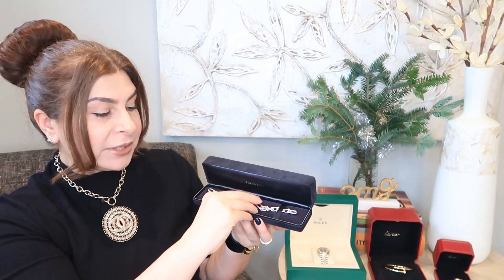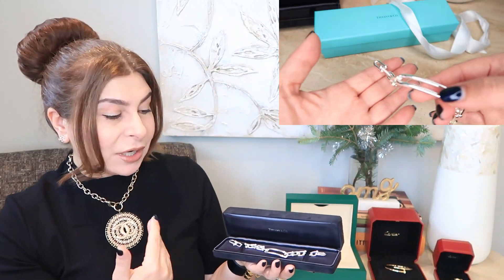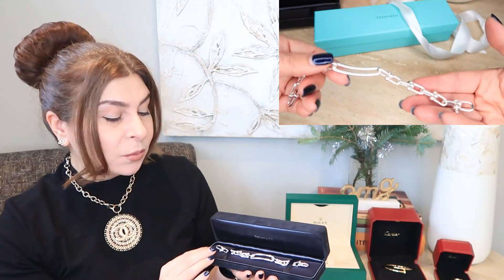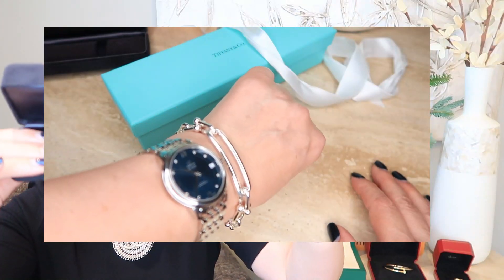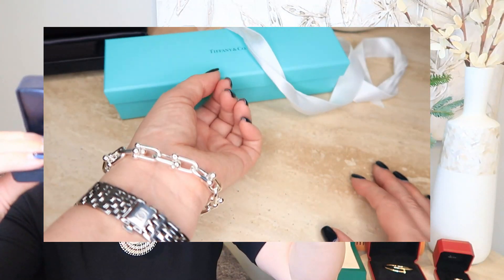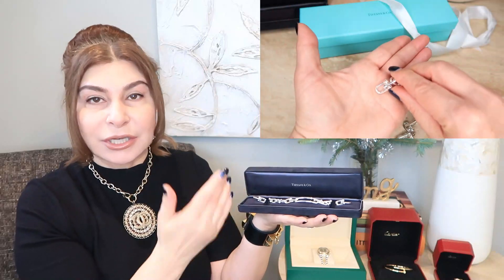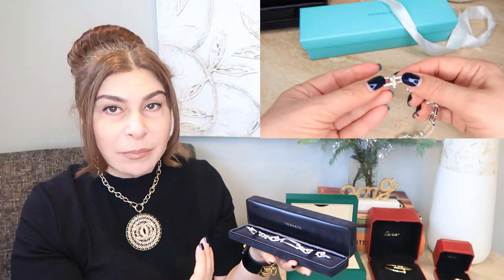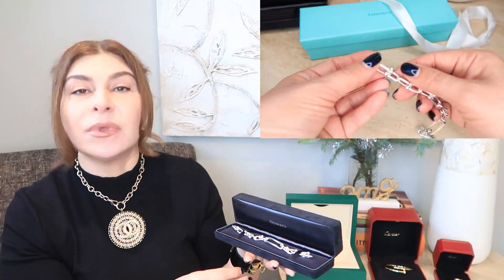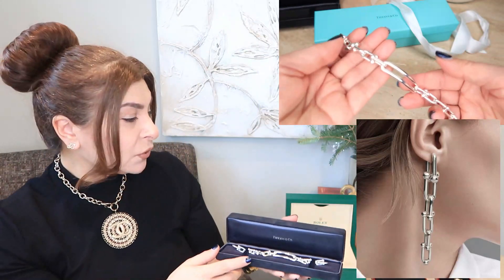The next item is a Tiffany Hardwear bracelet — actually a Christmas gift for my daughter; it's her first Tiffany piece. We tried several options at the boutique and she decided on this one. I think it's an absolutely gorgeous item and the kind of piece you can keep building on by adding more from the Tiffany collection. She has only positive feedback, and she also wants to add the Hardwear earrings — I'll insert a picture of those.